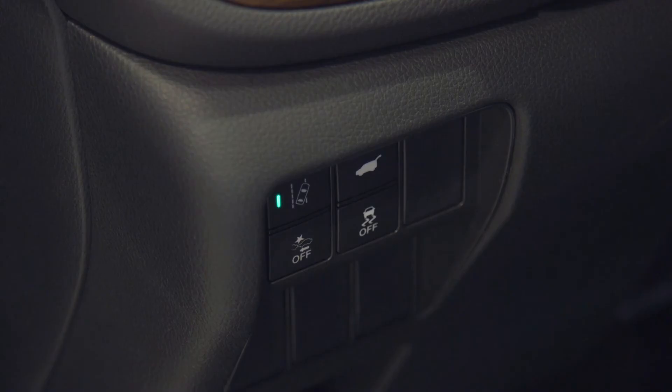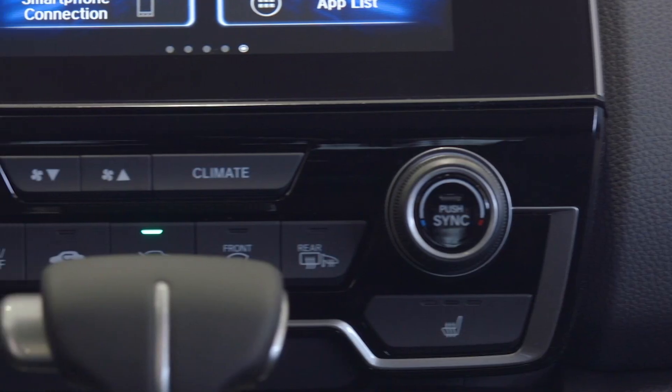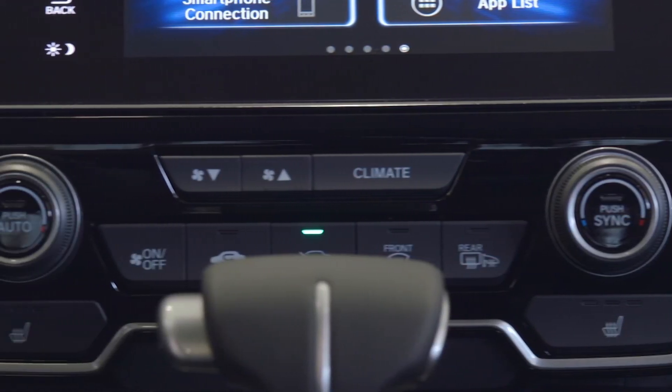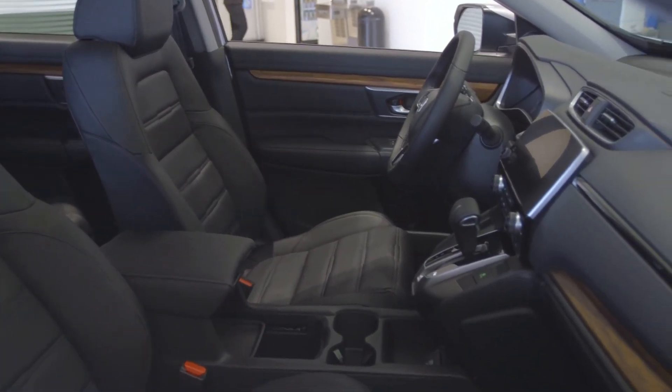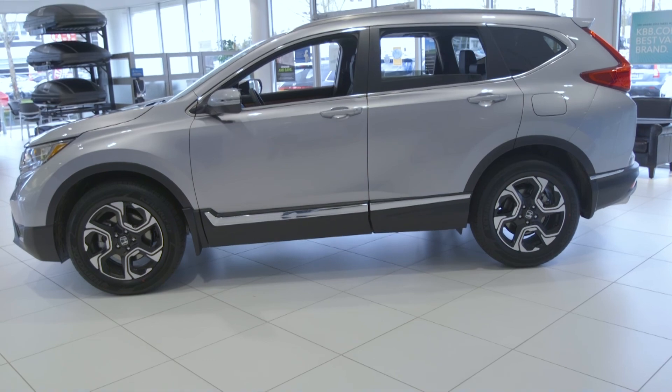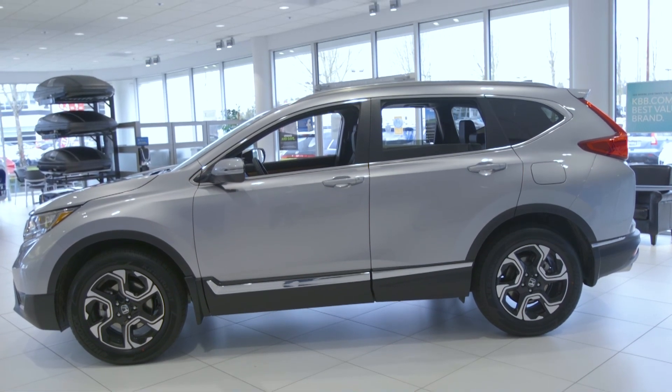As you can see with all this technology and all the upgrades and redesign on this car, this is the 2018 Motor Trend SUV of the Year for a reason. If you have any questions or would like to come down and take a look at the vehicles in person, feel free to stop by the all-new Dick Hanna Honda here in the Auto Mall. Thank you again.